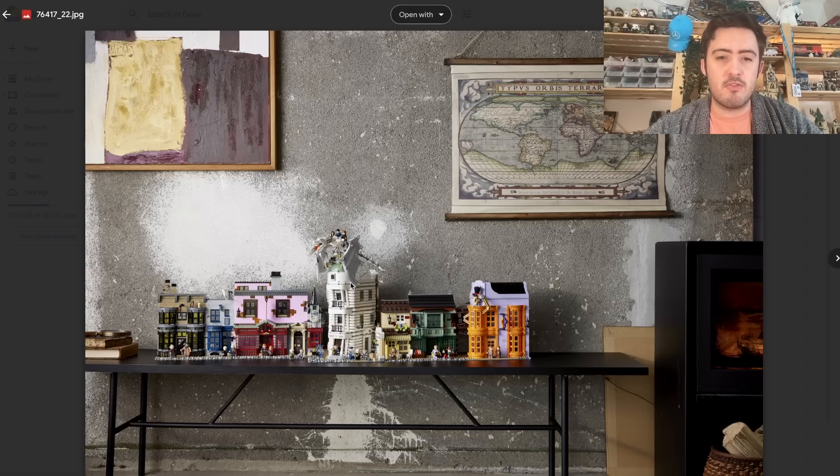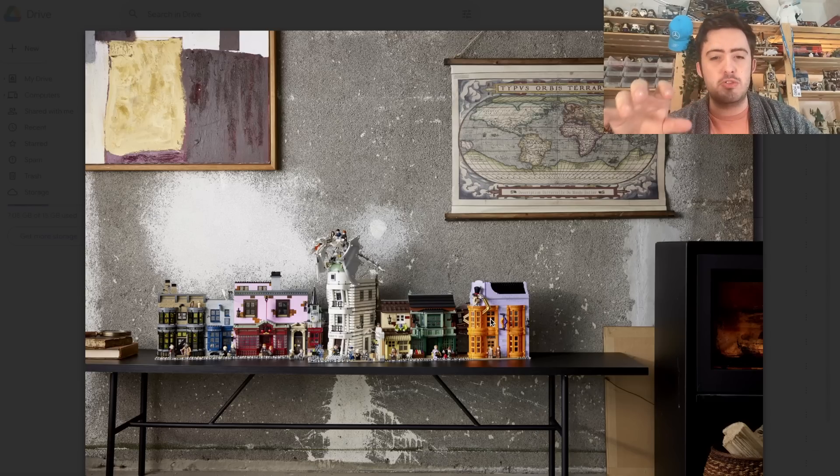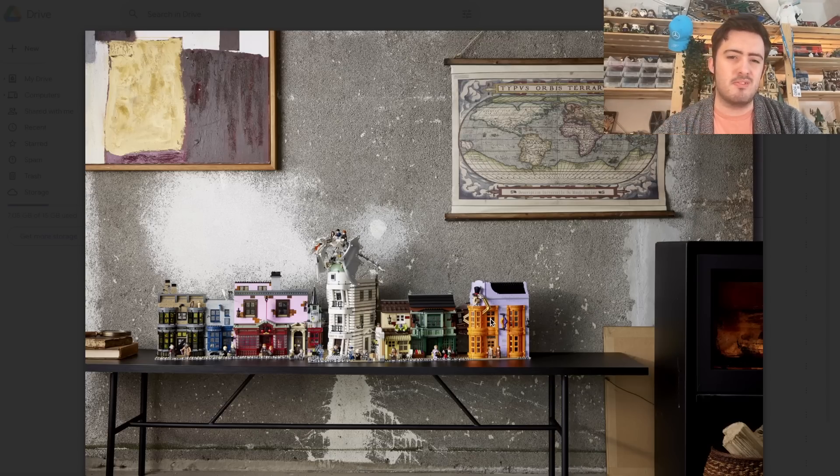First of all, we can see that Gringotts can display alongside the 2020 Diagon Alley set, which we knew about, but we can actually see a visual here. I think the scaling looks about right. Gringotts is slightly higher than the other rooftops, especially some of the smaller shops. Maybe it's a little bit too large, but I'm not going to nitpick the scale. I think it looks great.